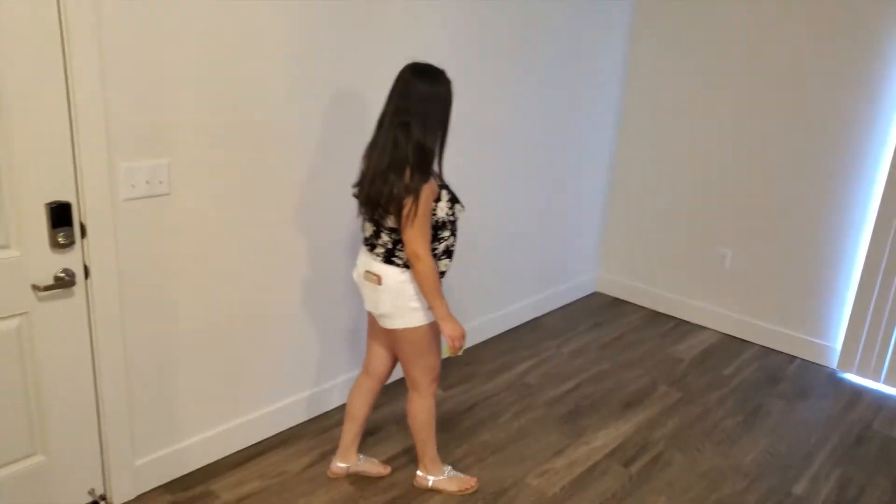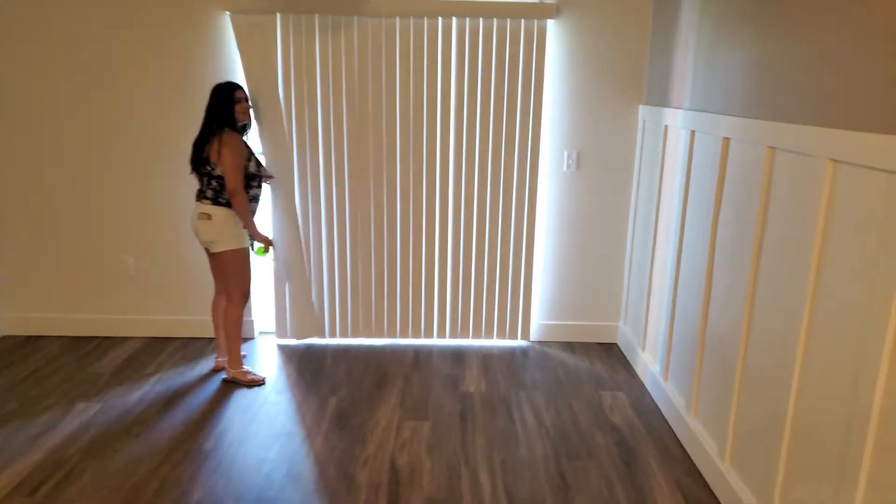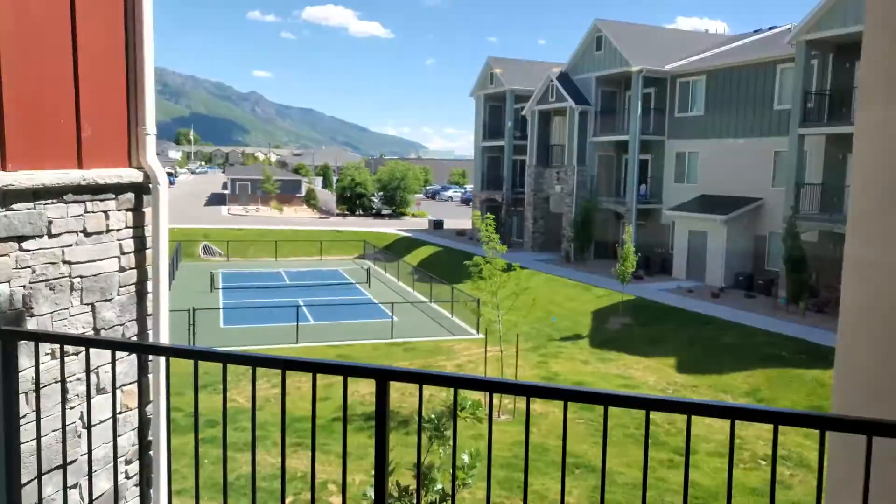So this is the living room — pretty big space as you can see. You can see how big it is with her just standing there. We have a balcony right here, and we have a little storage unit right there.